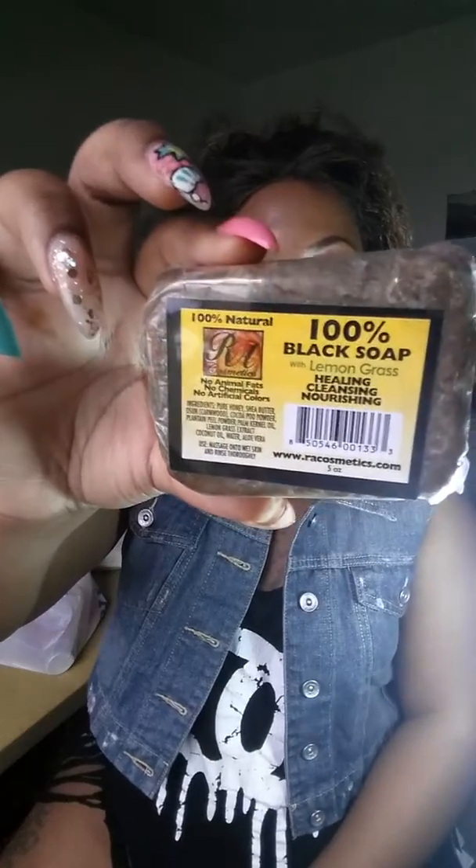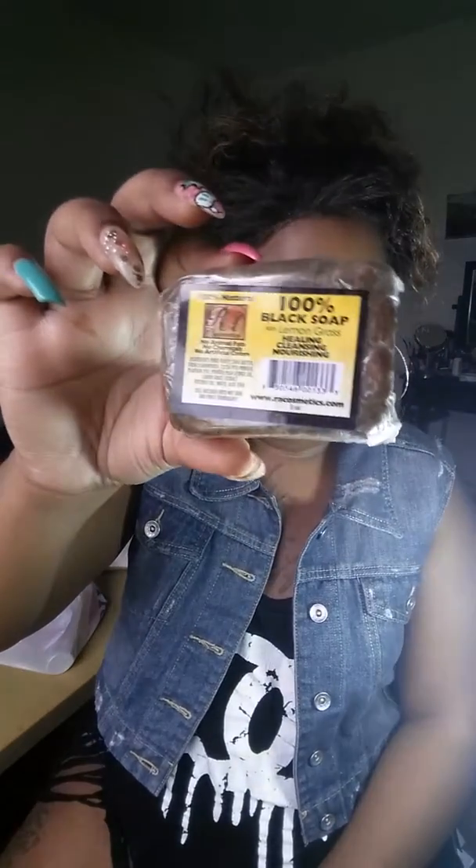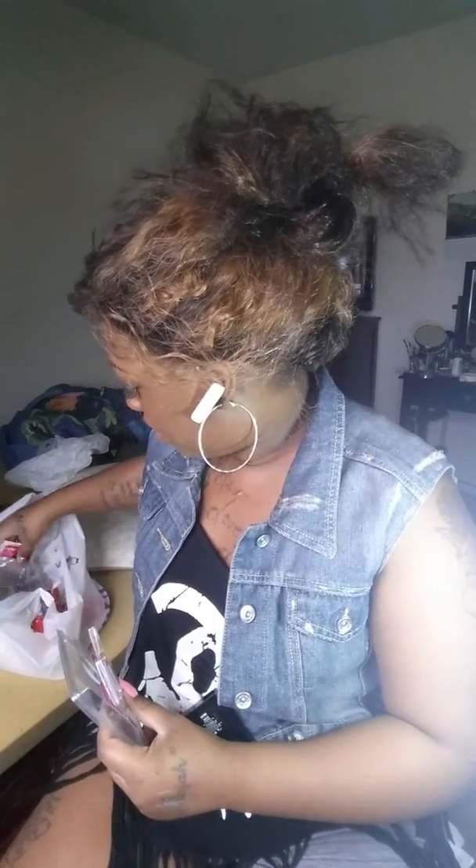The next thing I purchased from the beauty supply store was this black soap. I haven't used it yet — I just got some of this stuff yesterday.